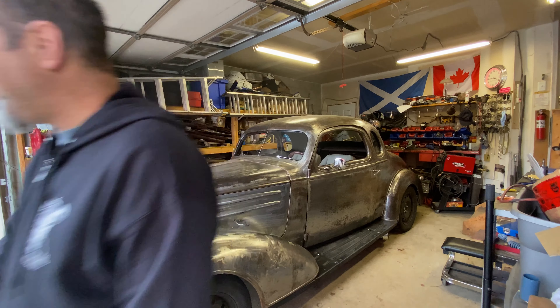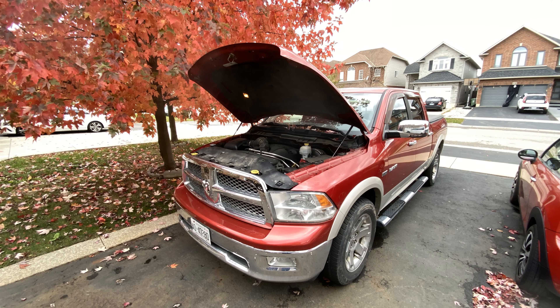At least I can stop lying in bed at night with my eyes wide open going, 'Oh, I wonder if it's this. Oh, I wonder if it's low oil.' I was really hopeful for that low oil thing, by the way. But unfortunately not.